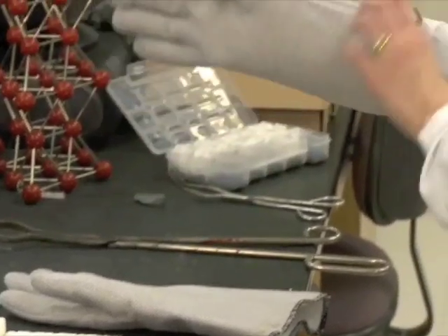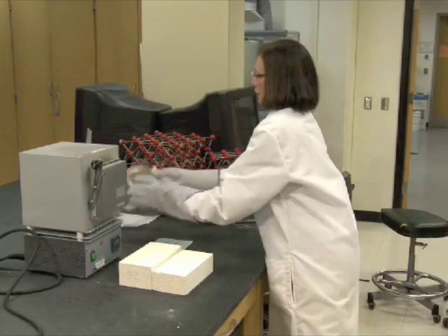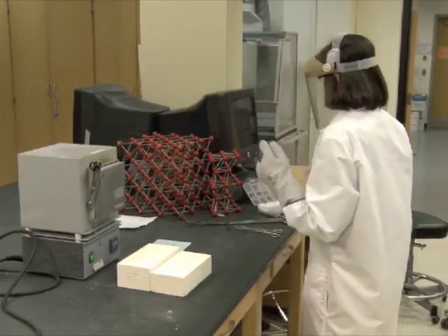"We are problem solvers at heart. This brought a whole new set of problems to us — looking at the past, trying to figure out how something was made."